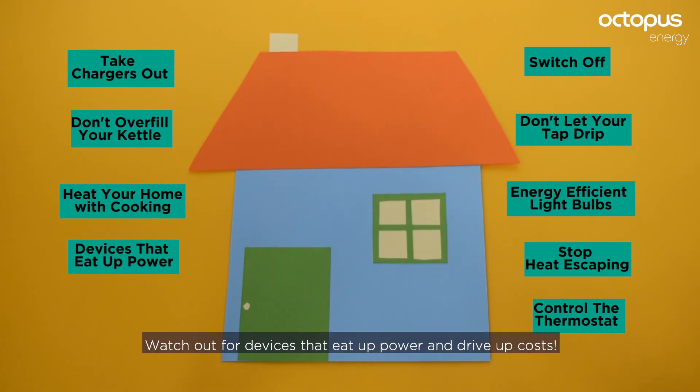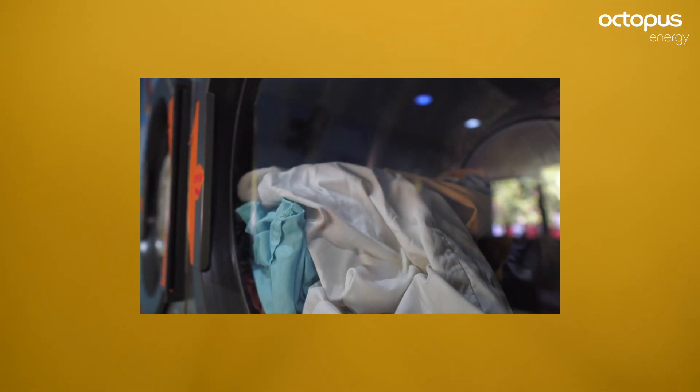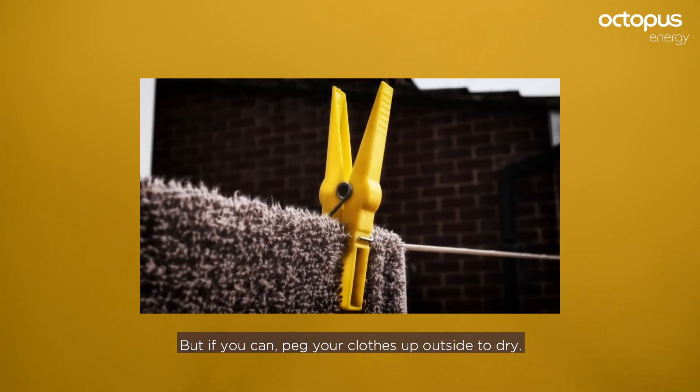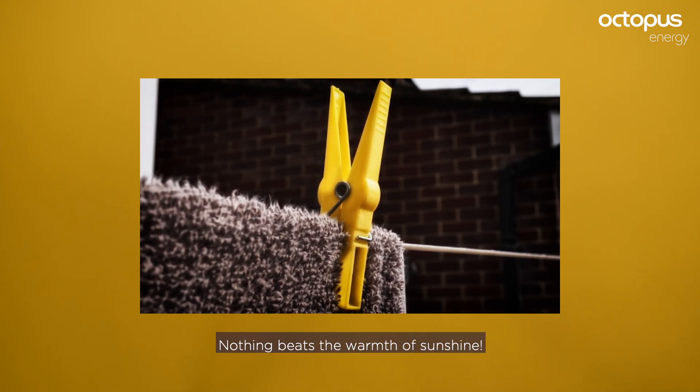Watch out for the devices that eat up power and drive up costs — tumble dryers are guilty of this. Make sure you have a full load of laundry before putting the tumble dryer on. But if you can, peg your clothes up outside to dry. Nothing beats the warmth of sunshine.